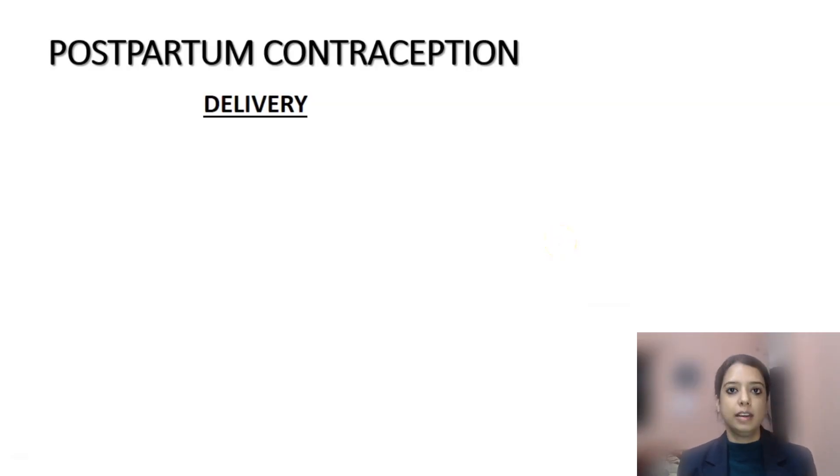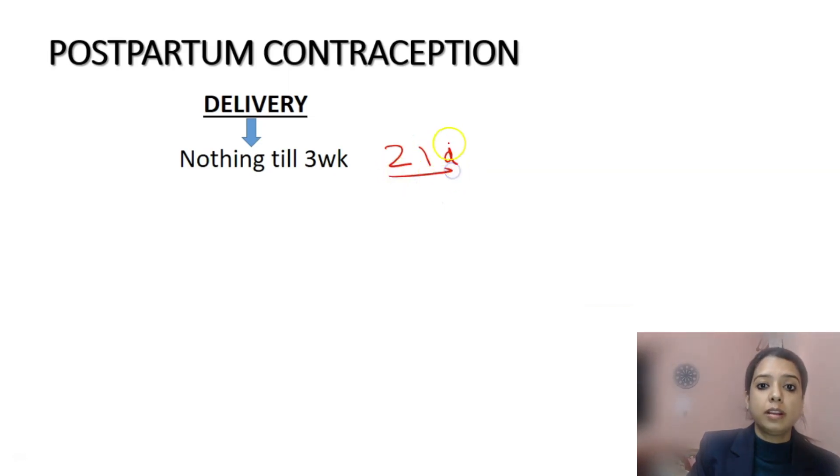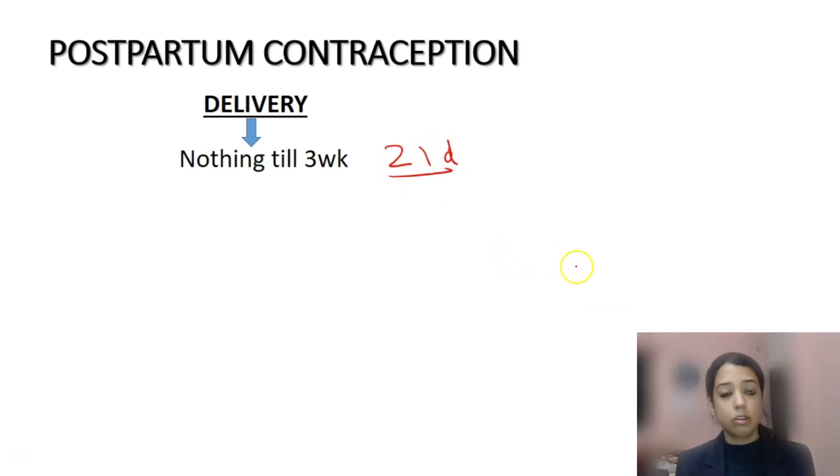Today we will study about a very important topic: postpartum contraception. When a woman has delivered, when do you start contraception and which one? For any woman who has delivered, whether she is breastfeeding or not breastfeeding, she does not need to use any contraception till three weeks — that is, till 21 days. She will not get pregnant during this period.